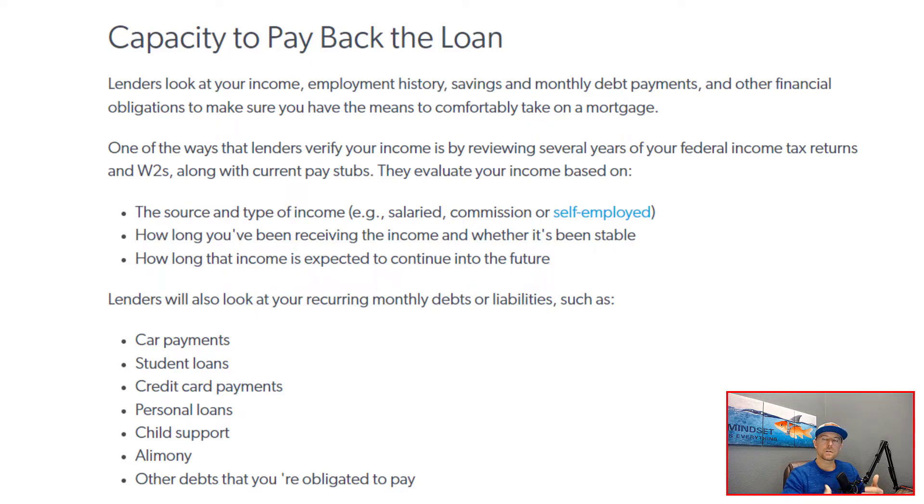Lenders are going to want to verify your income. They're going to take a look at the source of income — whether you're working a W-2 job, whether you are self-employed, do you receive a salary, are you commissioned? They're going to look at how long you have been receiving this income, and then whether that income is expected to continue in the future. They're also going to be looking at whatever shows up on your credit report: things like credit cards, car payments, student loans, personal loans, child support, alimony, and other debts that you may be required to pay.